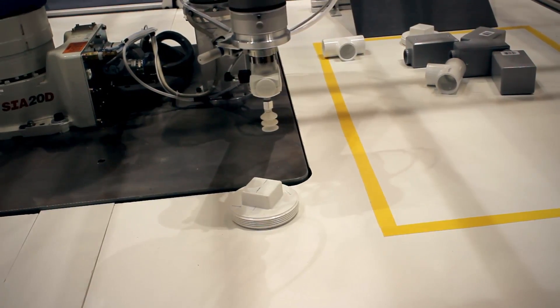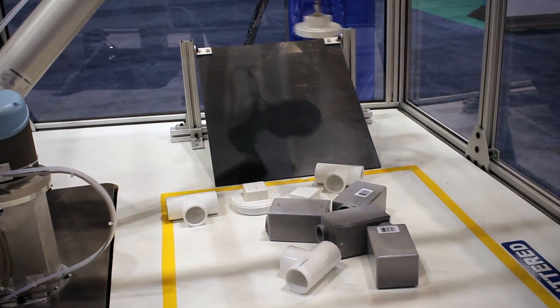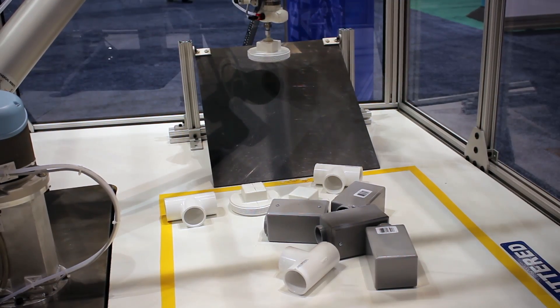Once the parts are sorted, the process reverses to automatically reset the demo. Parts dropped down the ramp pile up randomly in a cluttered heap.